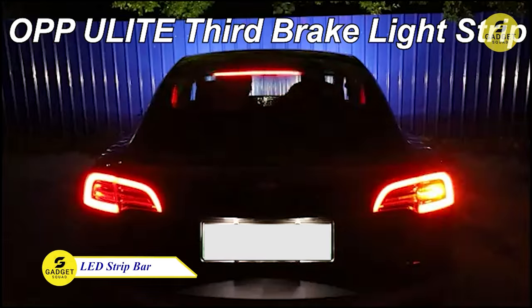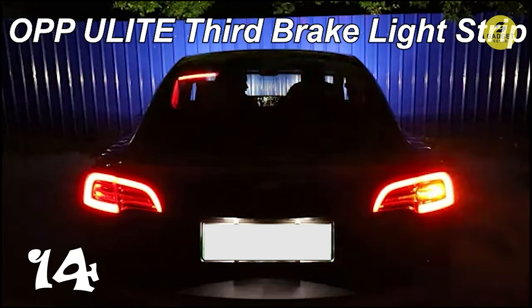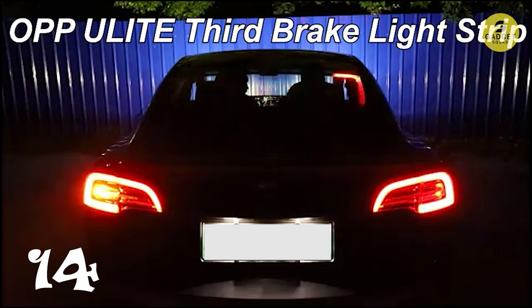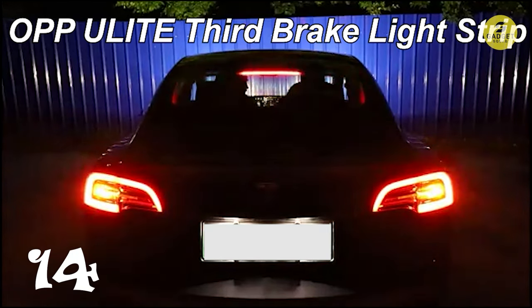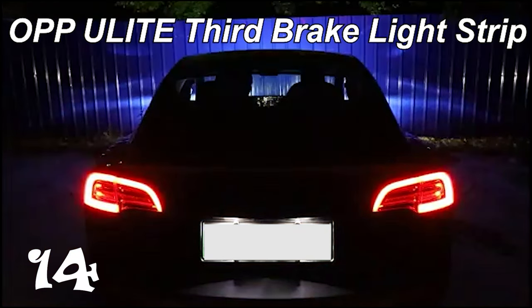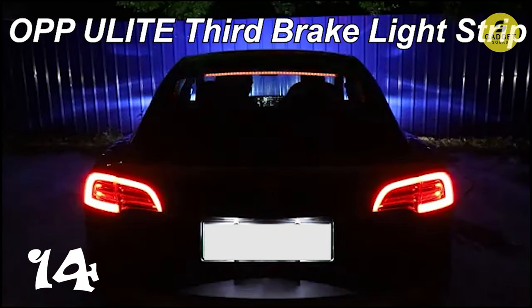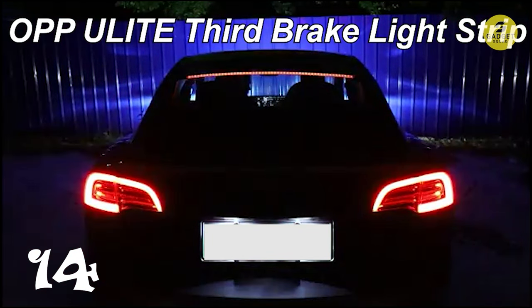Enhance your vehicle's rear visibility with the LED third brake light strip bar. Featuring exclusive sequential turn signals, running lights, brake lights, and double flash, this 40-inch strip ensures your presence on the road is both stylish and safe. With easy installation — just press and hold — and sealed silicone protection, this light strip is ready to withstand various conditions. The eye-catching design, coupled with bright LEDs, guarantees you'll stand out on the road. Upgrade your brake light game with this innovative and attention-grabbing LED strip.